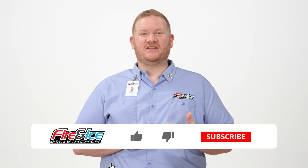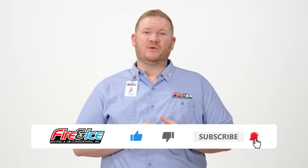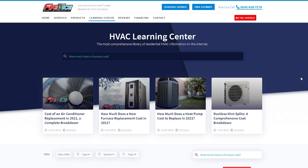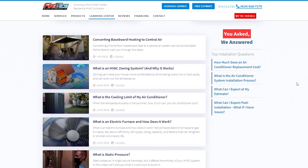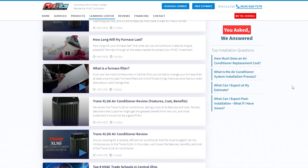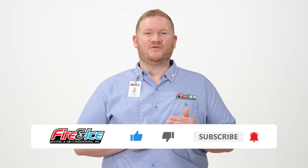Before we move on, if you're enjoying the video so far, please like this video and leave a comment once you're done. We love to hear what you have to say and answer any questions you may have. Did you know we have even more resources on our website? Click the link here to visit our Learning Center for more in-depth information, and don't forget to subscribe to our channel for more great content.